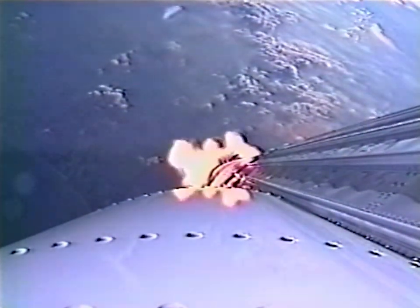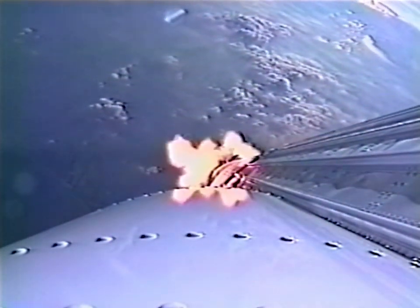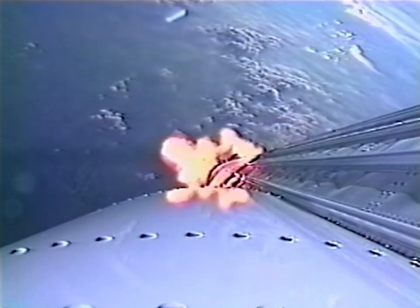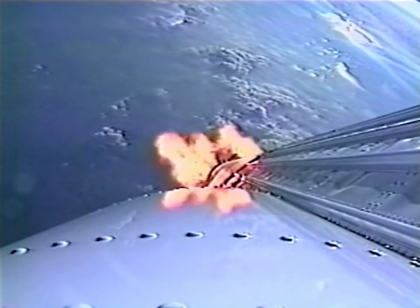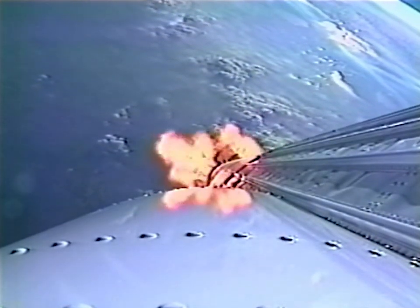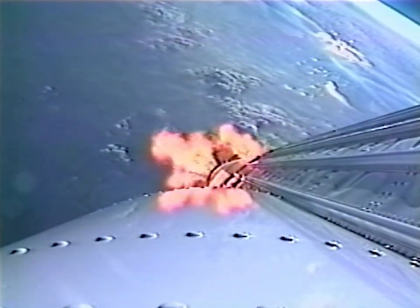Rates are smoothing out as we're passing through transsonics. Everything continues to look normal on the engine, staying steady at 87% thrust.